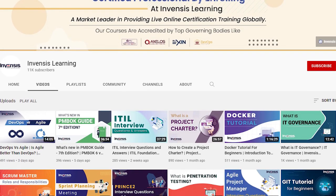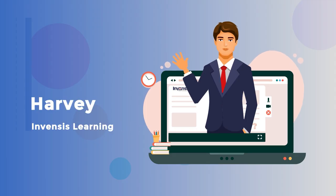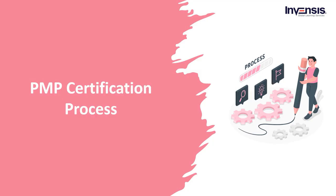Hey guys! Welcome to our YouTube channel. This is Harvey from Invensis Learning. Today in this video, we are going to discuss the PMP Certification Process.